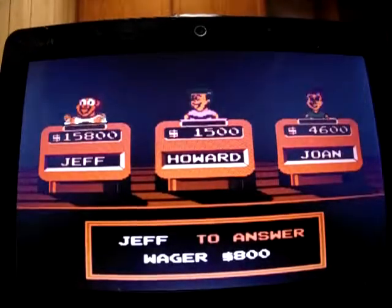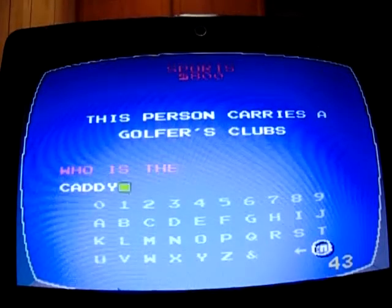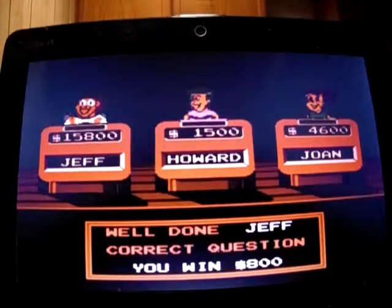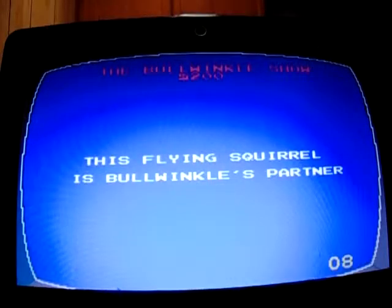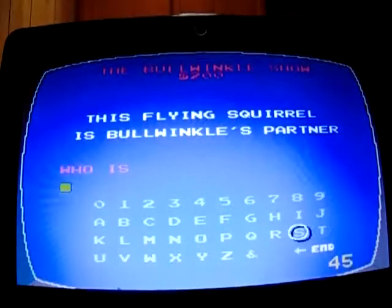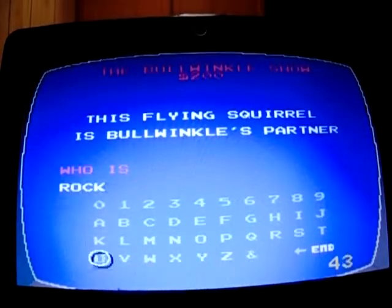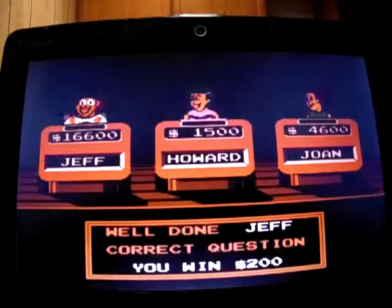Sports for 800: 'This person carries a golfer's clubs.' Who is a caddy? Yep, that's up to 16,600. Bullwinkle's Show for 200: 'This flying squirrel is Bullwinkle's partner.' Who is Rocky? I'm up to 16,800.